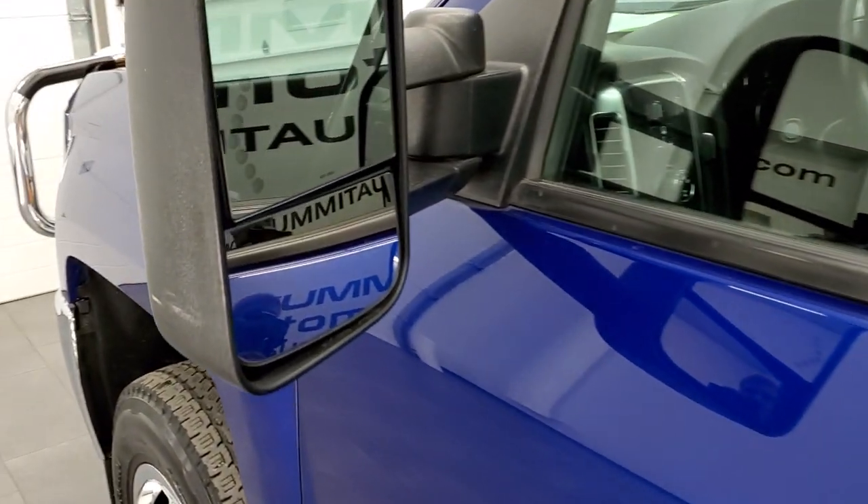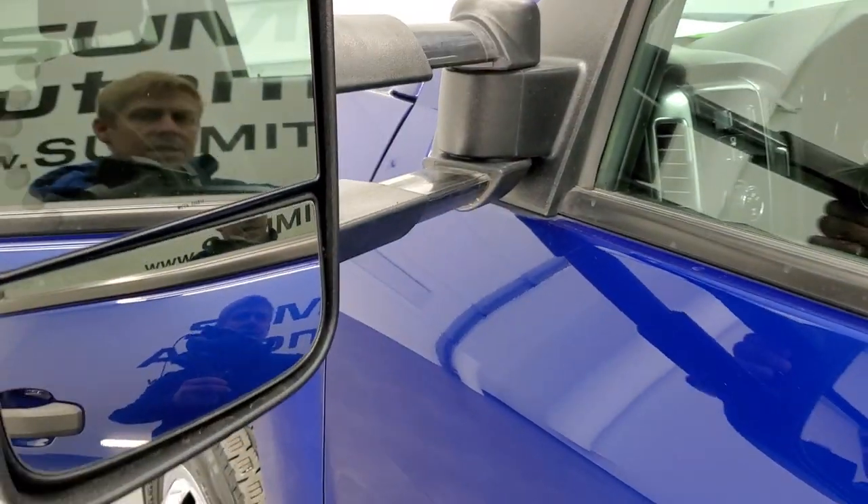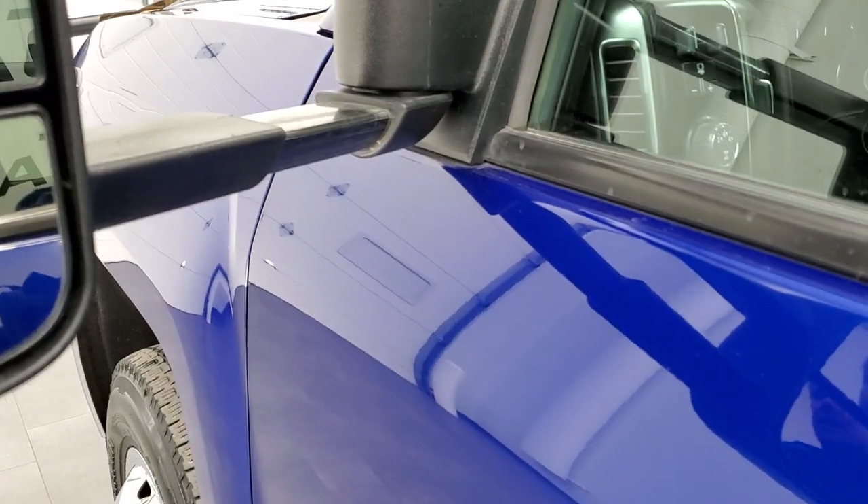This one does come with the telescopic tow mirrors. They have built-in directional signals. They telescope out and fold in like that.